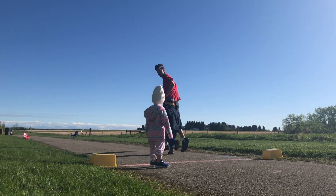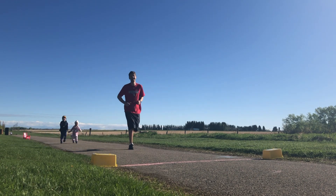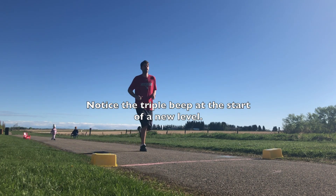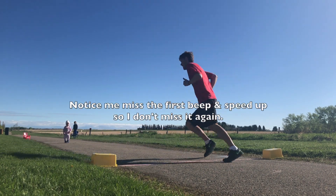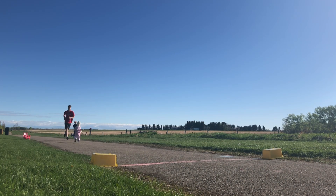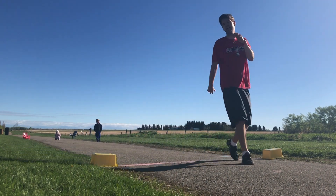Start level 1-1. Level 1-2. Start level 4-1. Level 4-2. Level 5-3. Level 5-4. Level 6-9. Level 6-10.